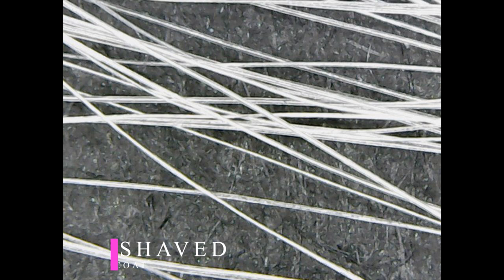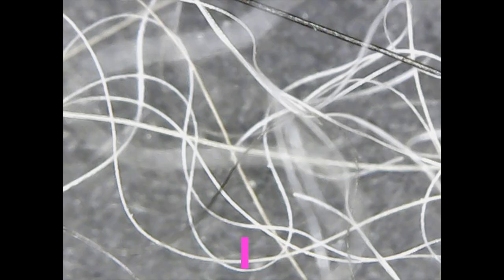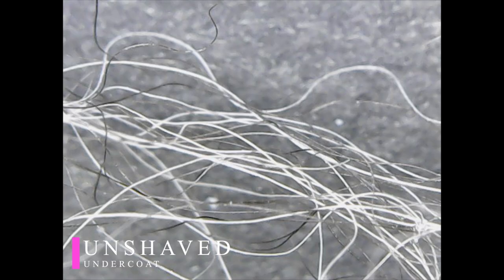For dogs that have not been trimmed or shaved, the main coat is straight, thick and pigmented. The undercoat is thin and wavy and less pigmented.